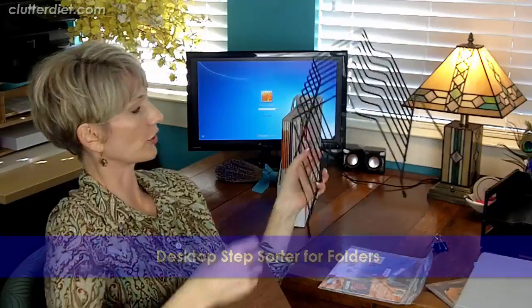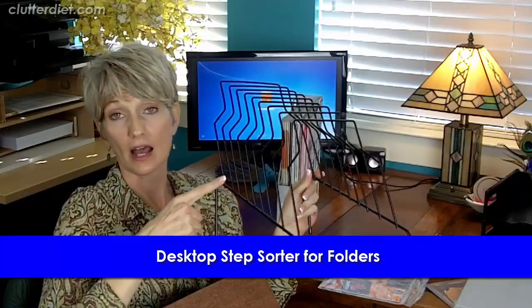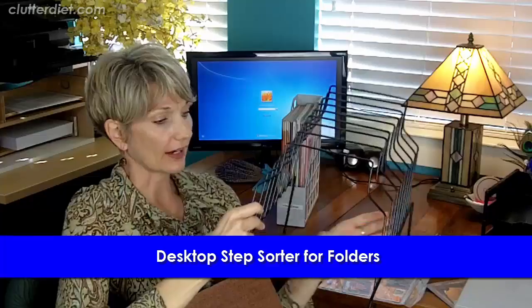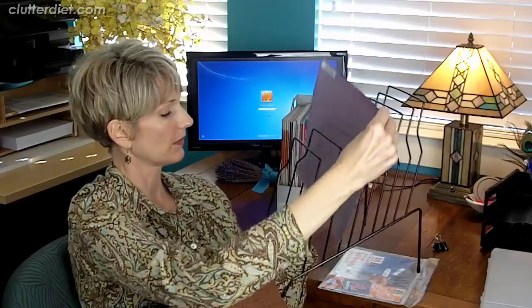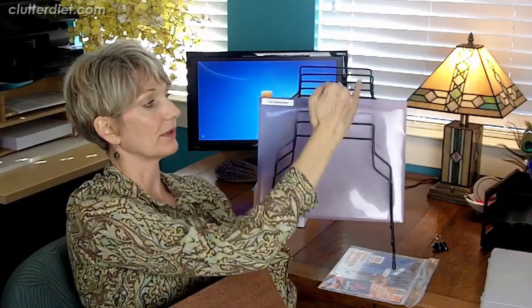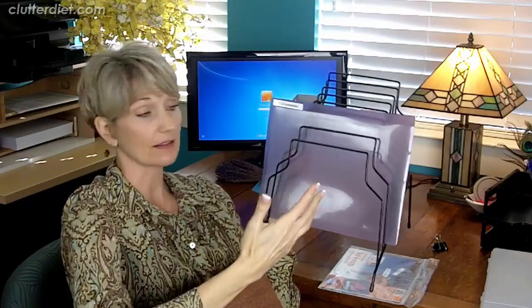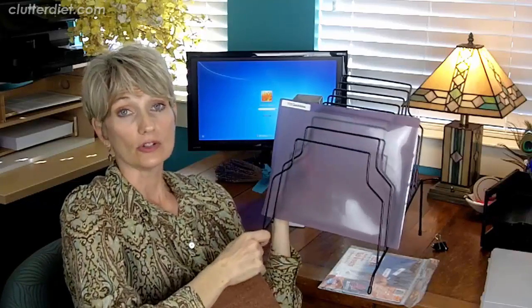Then we have the famous step sorter. I love these. They are graduated in height on the side, just like stadium seating in a theater. You take your active papers and projects, put a folder in, and each successive folder sits a little bit higher. You can read all the labels very easily, giving you great visibility and accessibility to everything right on top of your desk or credenza.